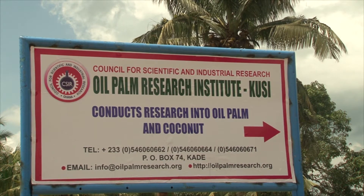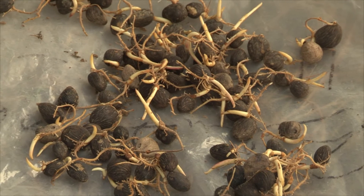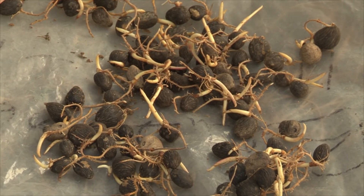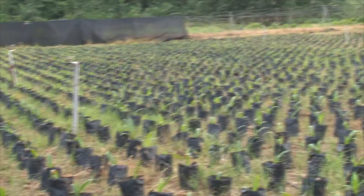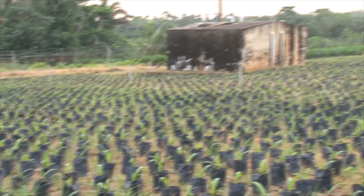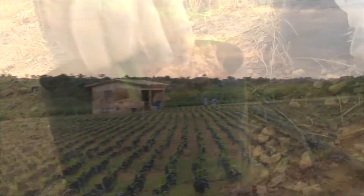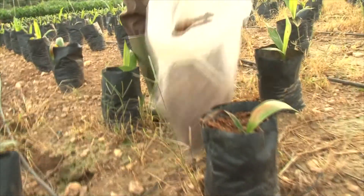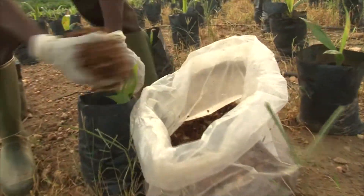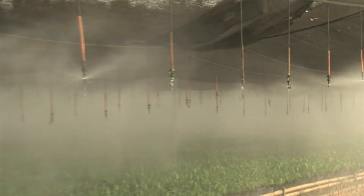Research scientists of CSIR's Oil Palm Research Institute (OPRI) at Kusi, near Kade in the Eastern Region, show how seed nuts are planted before they germinate into nurseries. The most significant treatments of nurseries are either mulching with sawdust, wood shavings, rice husks, and palm kernel shells, or watering the plants from mechanized irrigation.